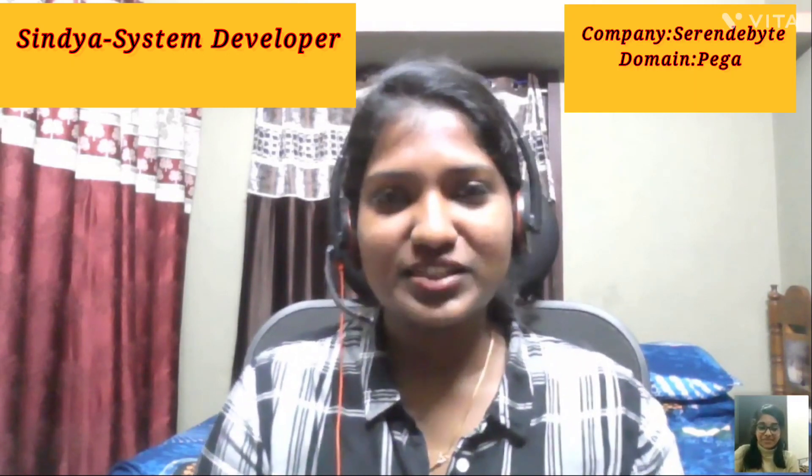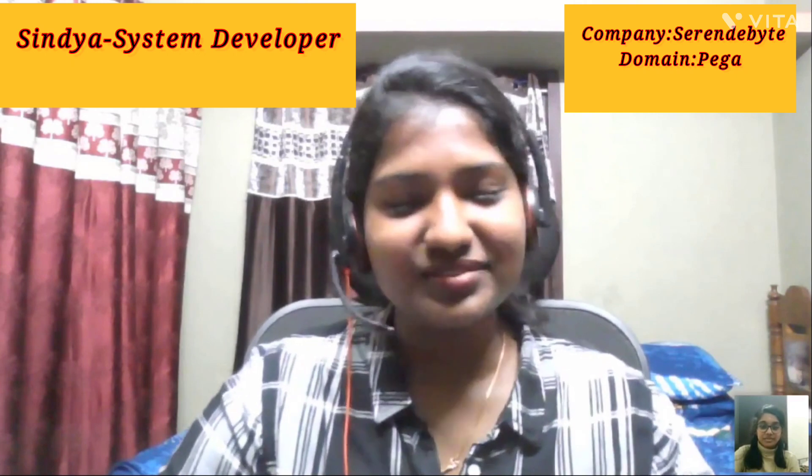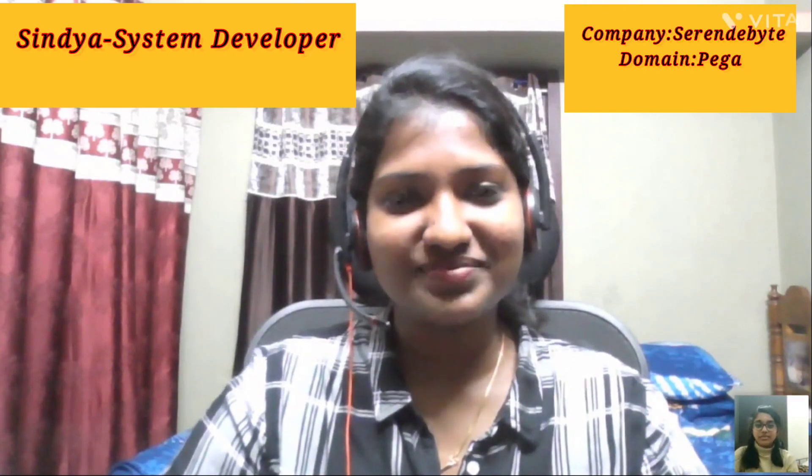Hi Darshini, nice to be here. Thank you for having me. As you said, I'm actually working in T-Tech Serendibite, which is a partnered company of Pega. I have been working here for four years. My IT experience is basically wholly in Pega and it's four years.